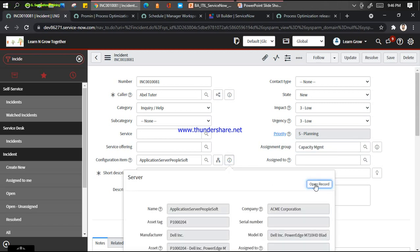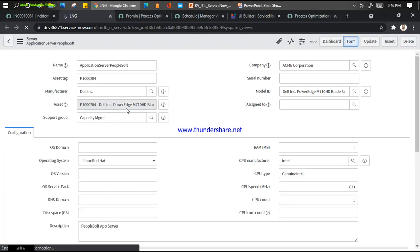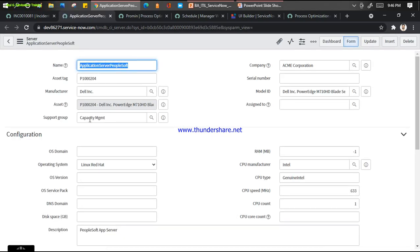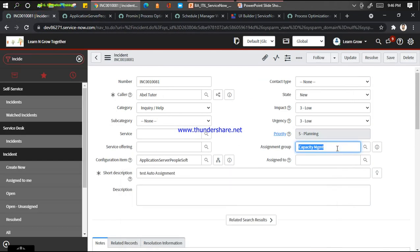This has been coming automatically from the option that your configuration item should contain the support group in the CMDB data - you can see here. If it is not available, it will not auto populate the assignment group. So in cases where you know this CI is supported by a particular group, you put that group into the CMDB and that will resolve a lot of auto assignment problems.